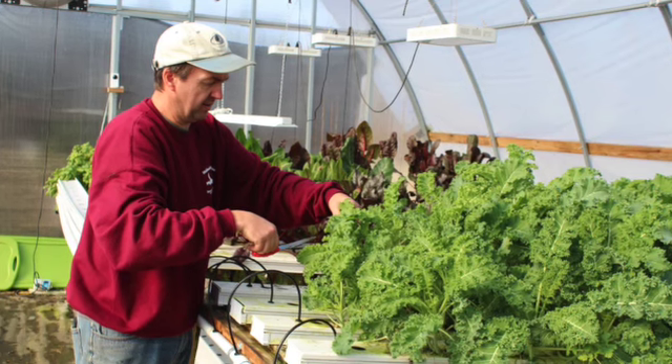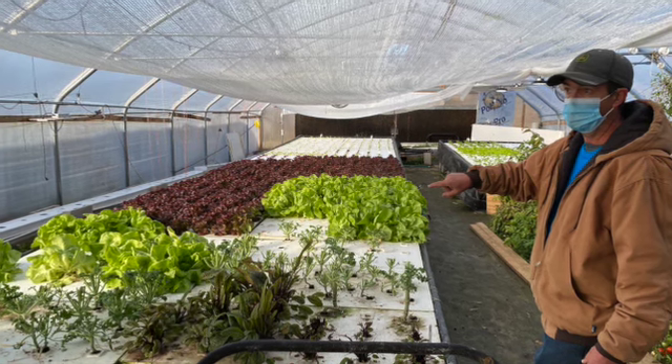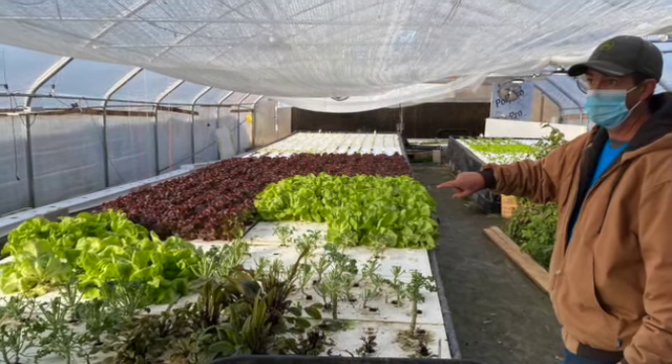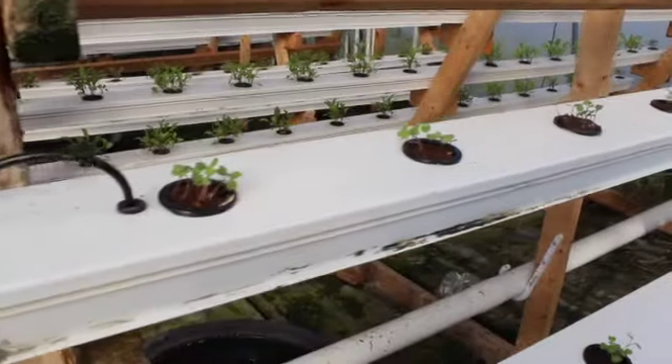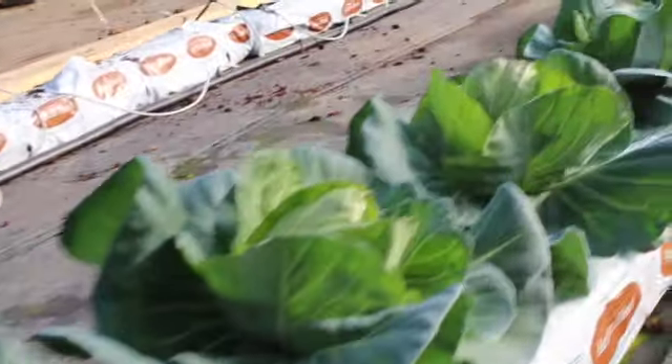I'm James. We grow vegetables hydroponically, both with rafts and with the small film technique. We do green leafy vegetables as well as some of our fruits — squash, peppers, tomatoes — all hydroponically as well.